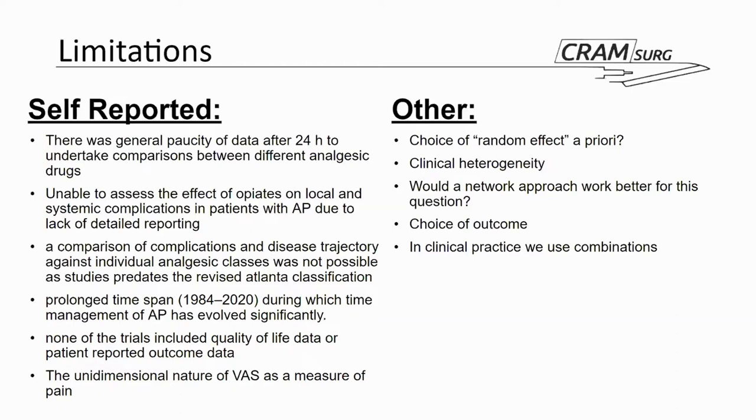In clinical practice, many people use combinations of different strategies — starting with opiates generally mixed with some anti-inflammatories, then escalating depending on clinical requirements. Defining a single particularly effective analgesic strategy may not be particularly helpful in this context, because we use multiple strategies simultaneously.